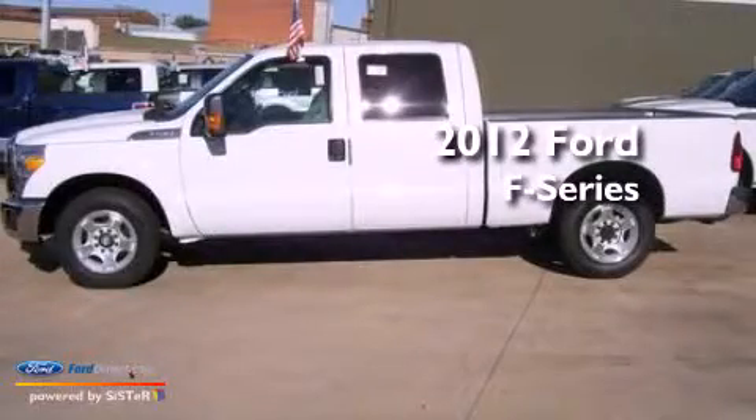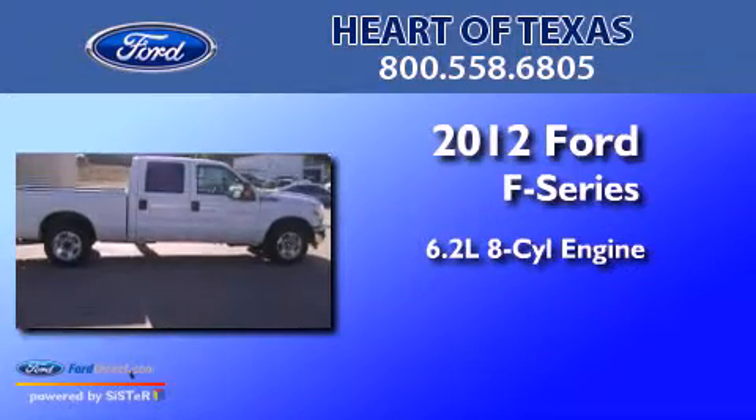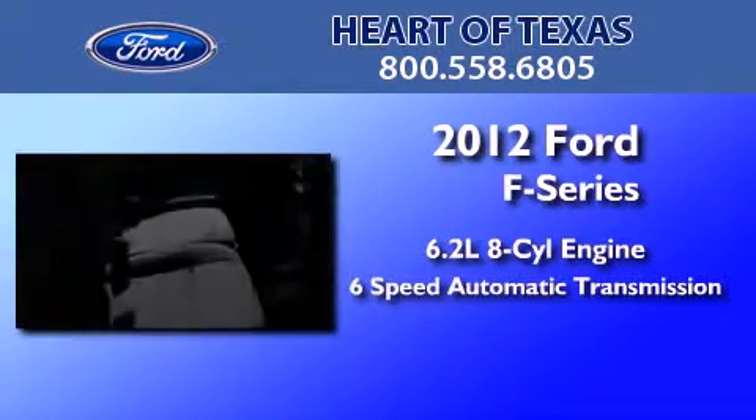This is a brand new 2012 Ford F-250. It features a 6.2 liter 8-cylinder engine and a 6-speed automatic transmission.